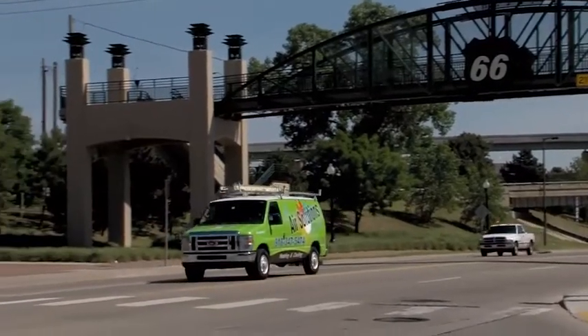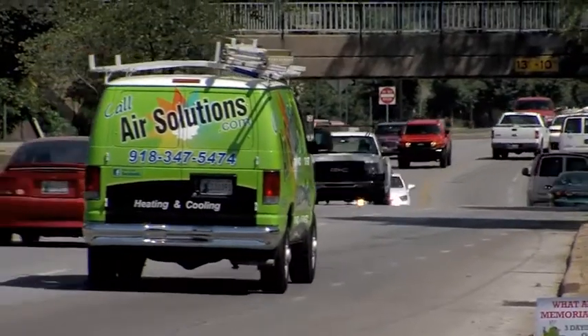It's Spot That Van season at Air Solutions Heating, Cooling, and Plumbing. And you know what that means — paparazzi. Our lime green vans are pretty famous this time of the year. They're not just a vehicle for quality AC and plumbing repair and replacement, but also the Spot That Van Contest.